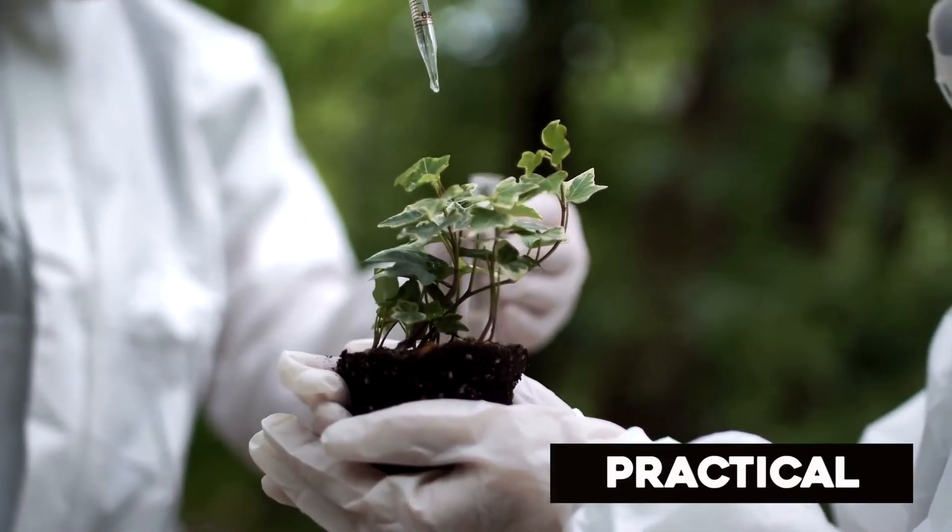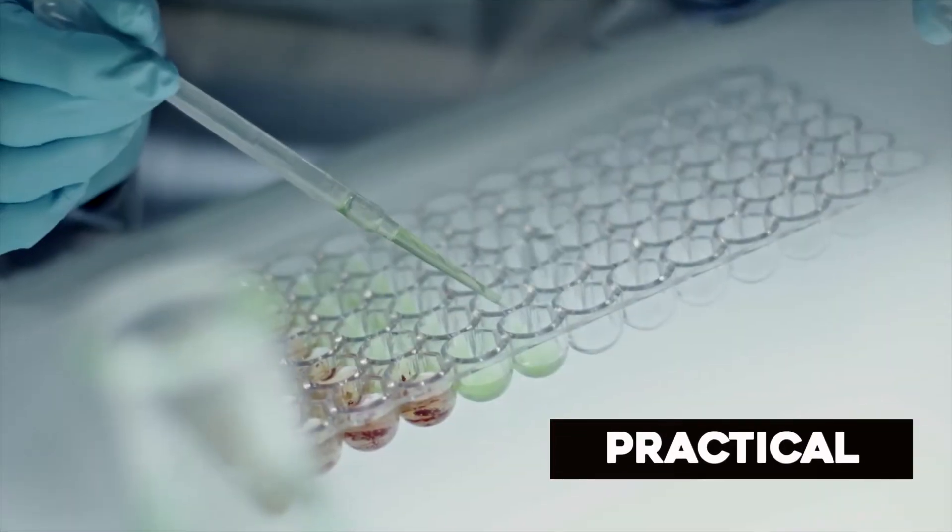Each unit will study practical elements for the different core areas of science. If you're an inquisitive and curious person, then you're already a scientist. To succeed in GCSE double award science, you have to have strong mathematical and English skills.